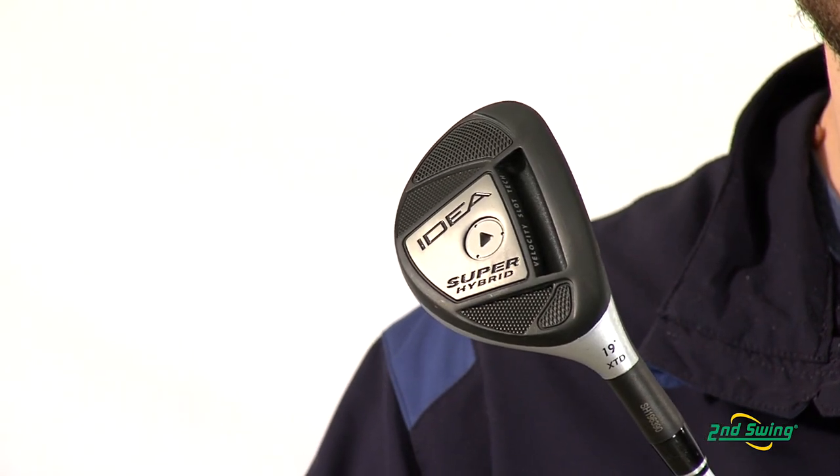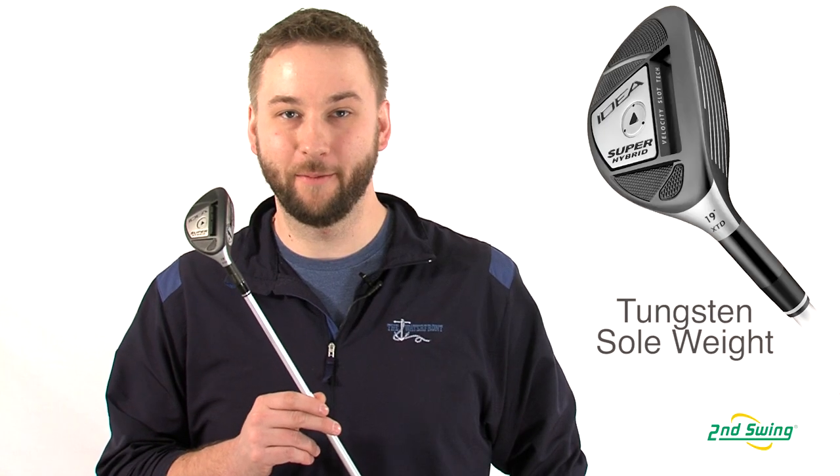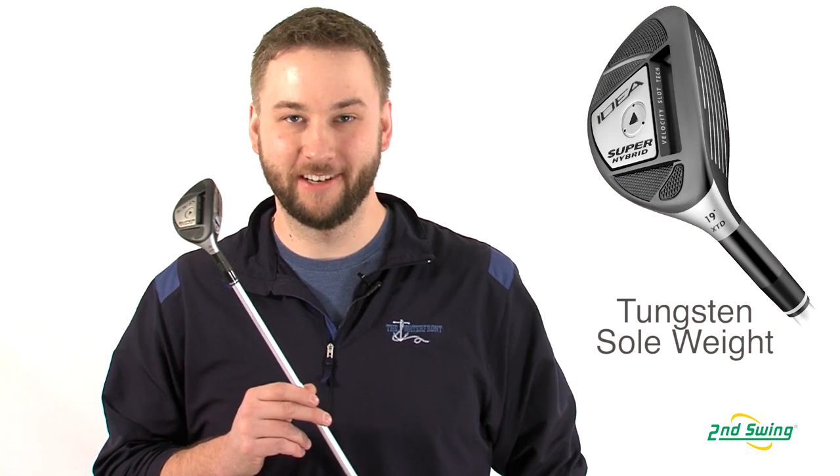Adams also includes their precision milled tungsten weight in the sole of the hybrid, helping give this club a higher launch out of any turf condition.